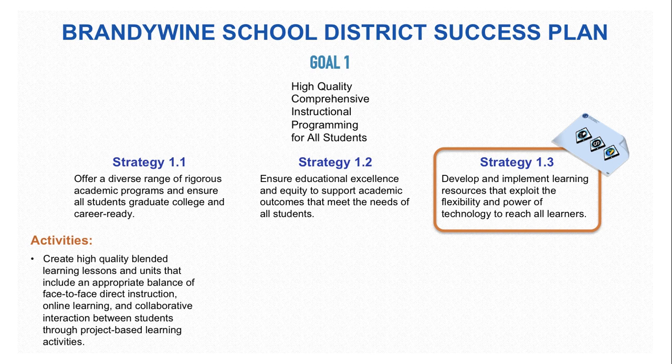Schoology and the Placemat can help support teachers through the creation of high-quality, blended learning lessons and units which include an appropriate balance of face-to-face direct instruction, online learning, and collaborative interaction between students through project-based learning.